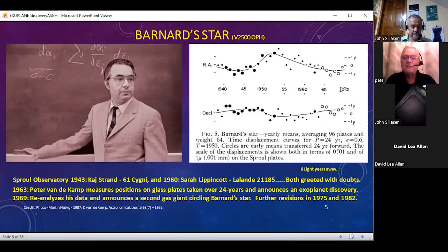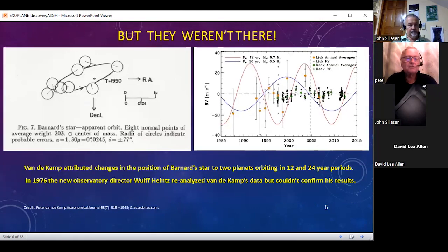In his paper you can see there's some sort of variation, but it's on the level of microns. He first published his results in 1963, reanalyzed it in 1969, revised it again in 1975 and 1982 about the time he retired and had come under further criticism. The planets just weren't there because other observatories checked out Barnard's star. In 1976, a new observatory director, Wolf Heinz, took over and reanalyzed Van de Kamp's analysis and couldn't confirm not only this discovery, but any of his discoveries.